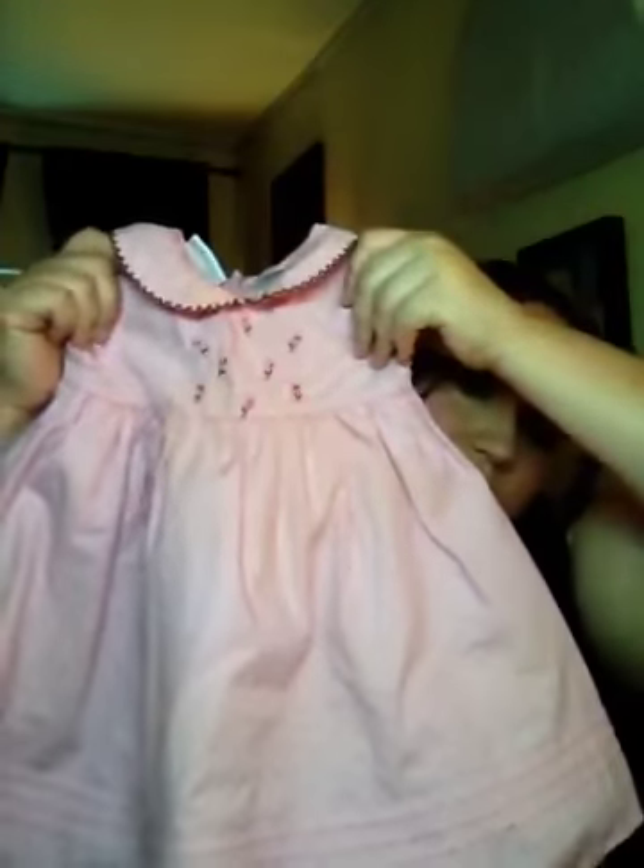I got this — it's 18 months, I think, or 2T. This little skirt — look, so cute. This is from Carter's.